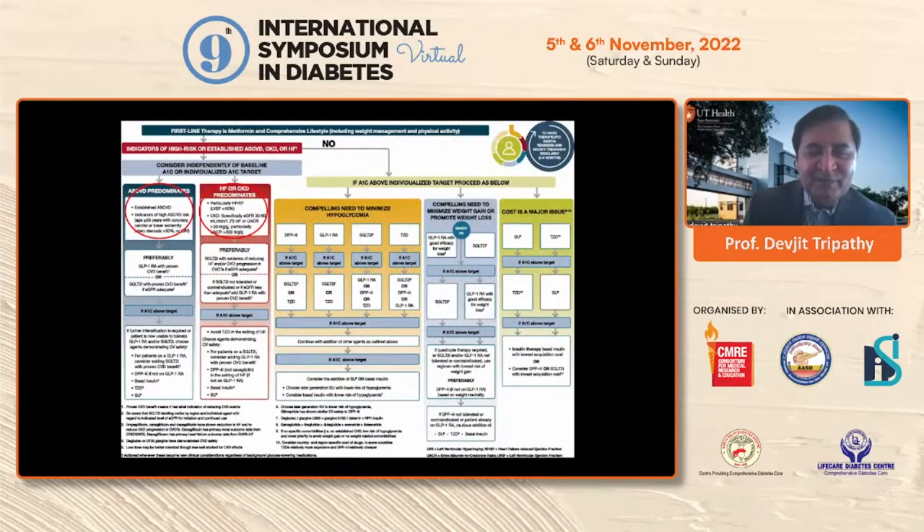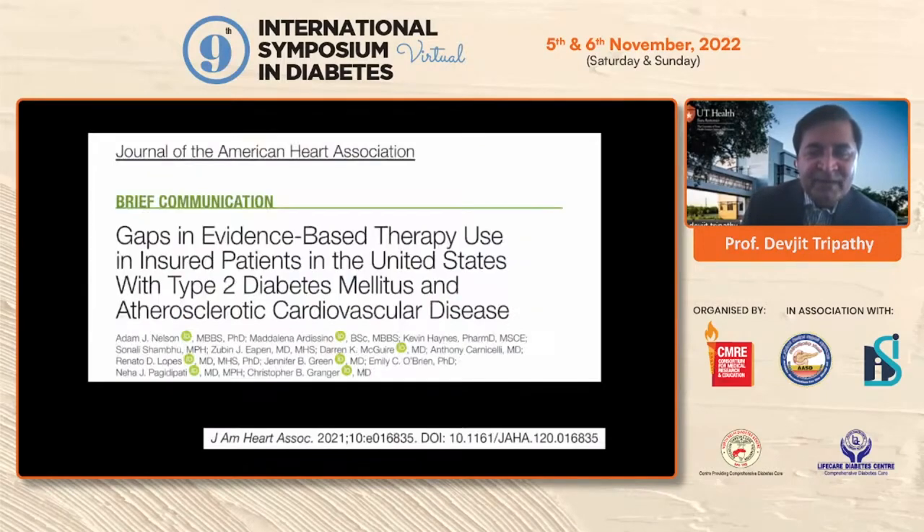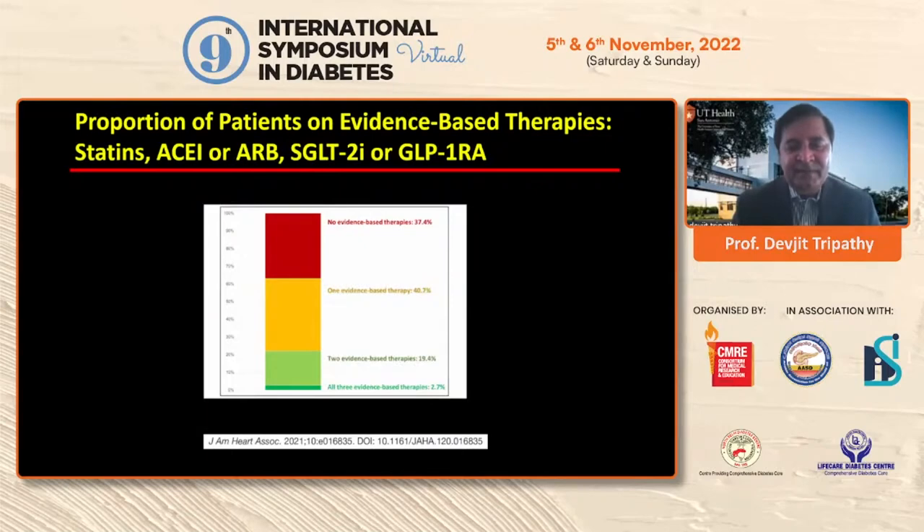These are the guidelines: patients with pre-existing atherosclerotic heart disease, GLP-1 agonist is preferred; those with heart failure, SGLT-2 inhibitor is preferred. Even in the US, based on insurance claims data from 2018 to 2019, about 38% of patients with type 2 diabetes and heart disease were not on any guideline-based therapy such as statins, ACE inhibitors/ARBs, SGLT-2, or GLP-1 agonists. Only 40% were on one evidence-based therapy, and only 20% were on two evidence-based therapies. So we do not follow through in the real world.